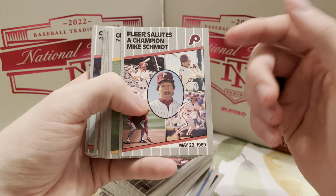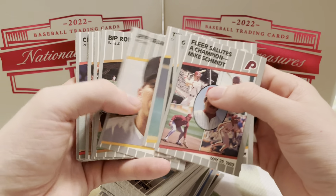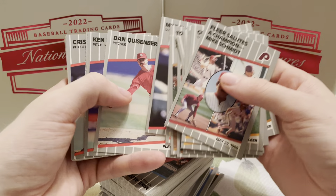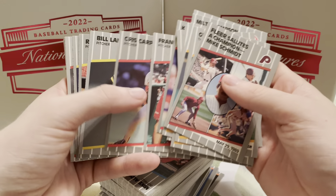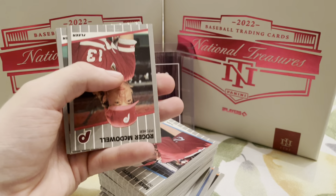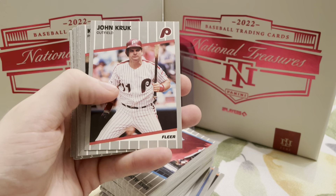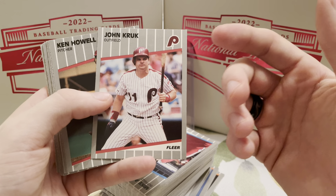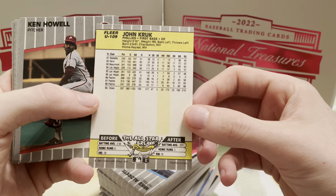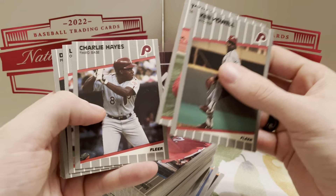Fleer salutes the champion — Mike Schmidt. Man, that guy had a crazy career. Definitely look him up if you don't know any of his stats. We're looking for the big-time rookies in here. We're going to move through relatively quickly, looking for Ken Griffey Jr., Dante Bichette, and Randy Johnson. The cards feel a little grainy — I think they've been sitting in the box for quite some time. John Kruk — he's still announcing. I remember having him in video games growing up as a kid. He was an awesome player, a real gamer.